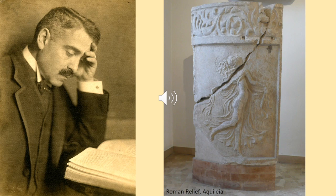Warburg related the expression of emotions — such as the frenzy of this Roman figure, emphasized by hair and garments — to ancient ritual. He called this presumably archetypical form of expression, intrinsic to basic human emotions, pathos formula.